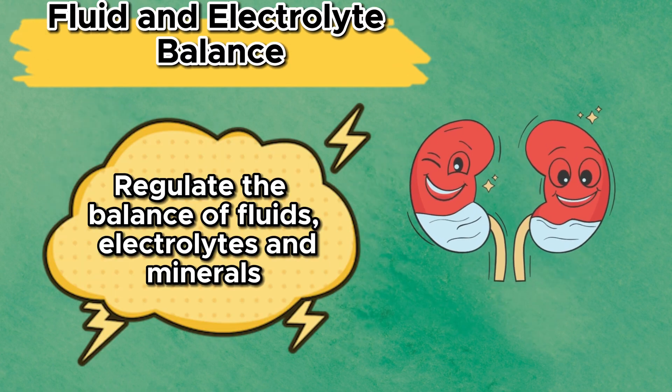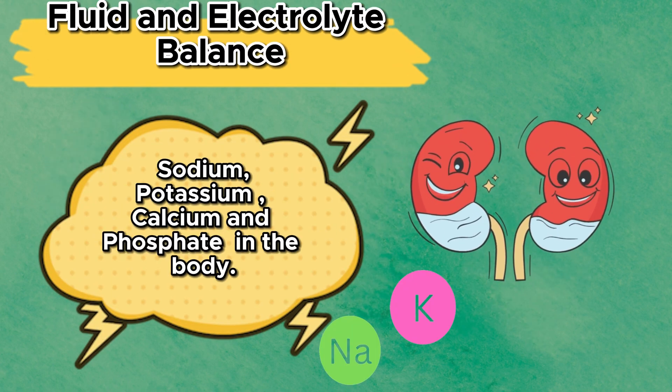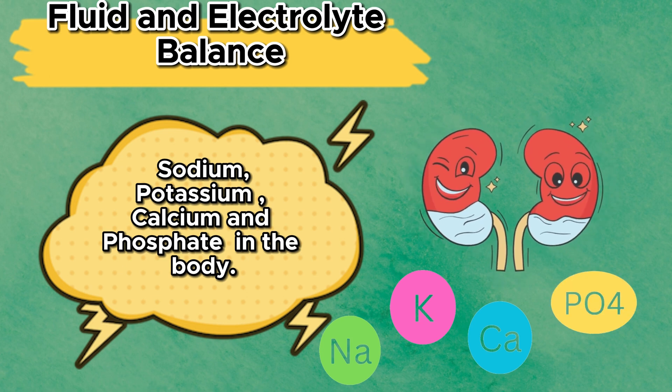They regulate the balance of fluids, electrolytes, and minerals like sodium, potassium, calcium, and phosphate in the body.